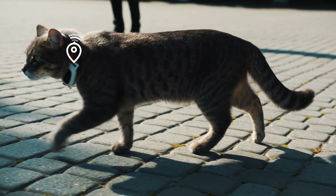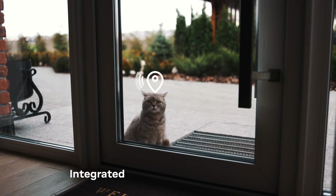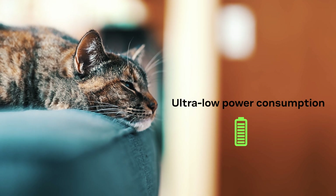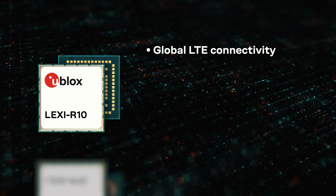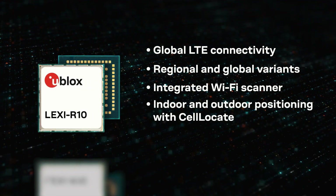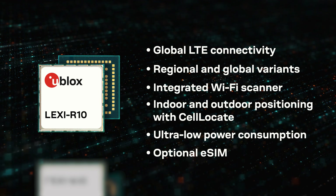Lexi R10 enables ultra-small designs with cellular and Wi-Fi positioning. Its ultra-low power consumption allows long service with small batteries. Lexi R10 offers global cellular connectivity, integrated Wi-Fi scanner, indoor and outdoor positioning through cell locate, low power consumption, and optional eSIM.